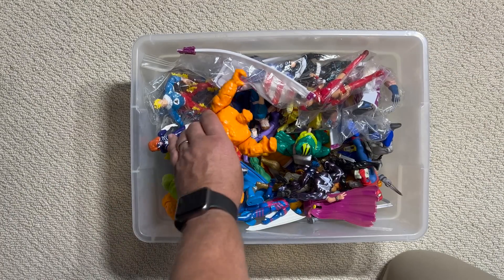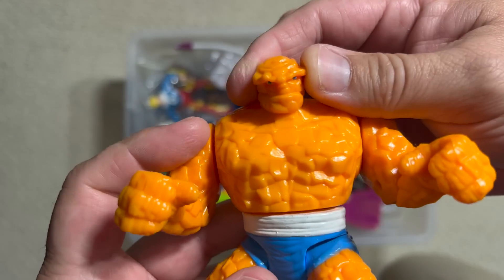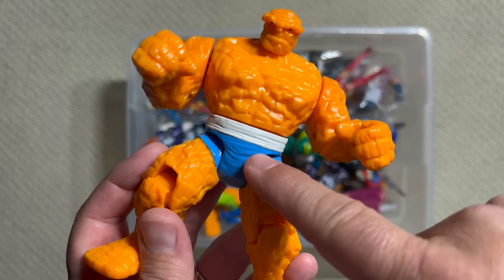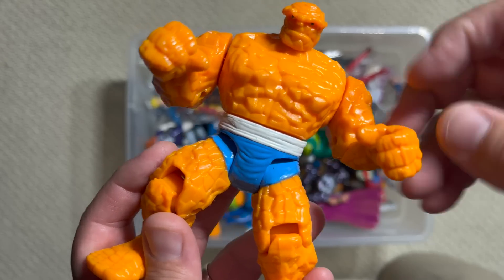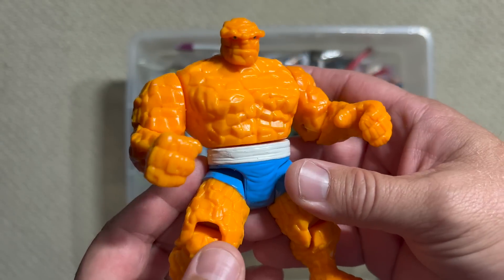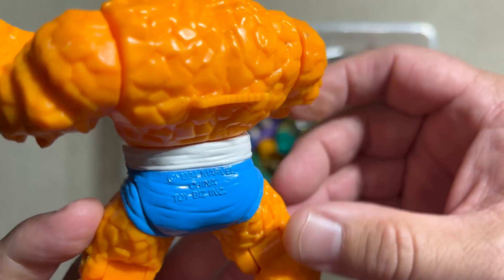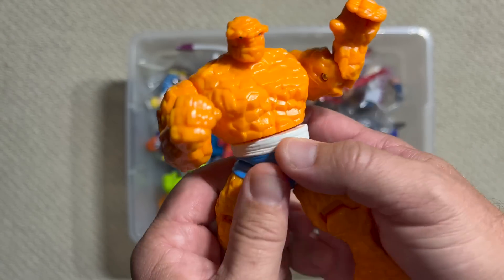Speaking of Galactus, here is Benjamin Grimm, the ever-loving blue-eyed Thing, from the Fantastic Four line. On the cartoon they went with the more John Byrne look with the white belt and dark pants, as opposed to the Jack Kirby which was reversed. This is just such a good solid figure. He's got some 'It's Clobbering Time' action and a little thumbprint back here — 1994. When you use the thumb he'll swing and do that.